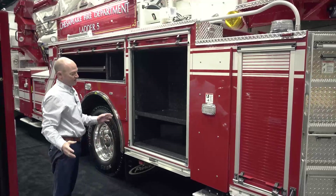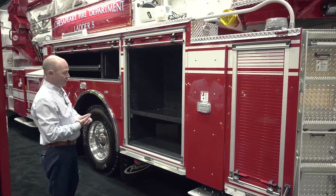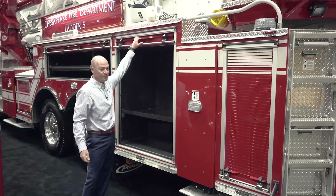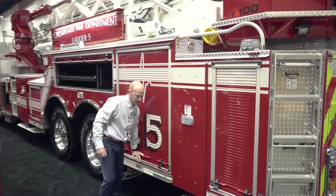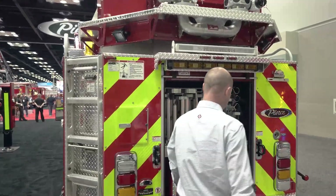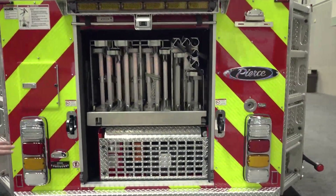So this is going to be essentially some of where the driver's gear is going to go. There's a spot for the driver's air pack and obviously a large compartment for more storage. Coming back to the rear here, the location of the generators is down here at the bottom of the ladder compartment.